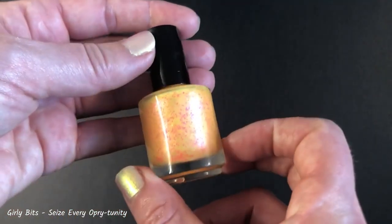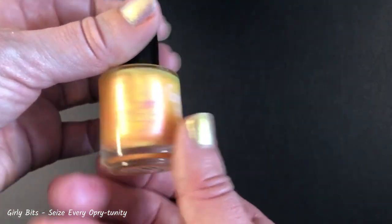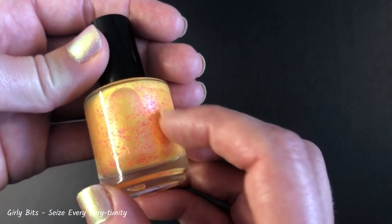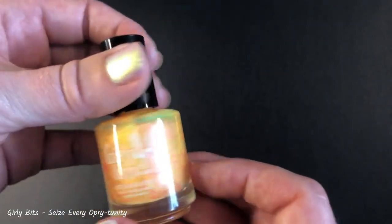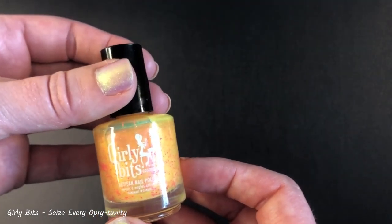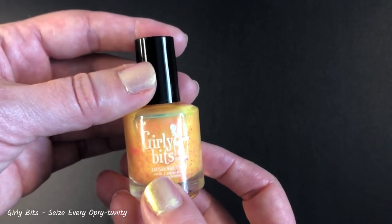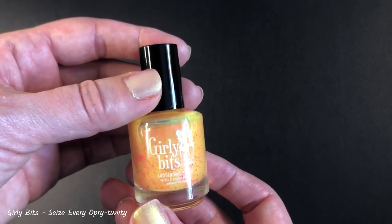I thought it was kind of a quirky looking polish. It came out in a collection where most of the polishes had a lot going on, especially these hot pink glitters and a shimmer running throughout. This polish is described as a bright, sunny yellow jelly base filled with pink shimmer and small hot pink glitters. I was drawn to the Girly Bits Honky Tonk Blues Collection as a whole.